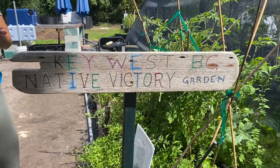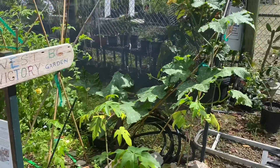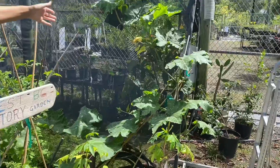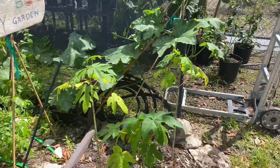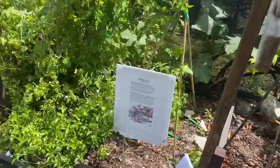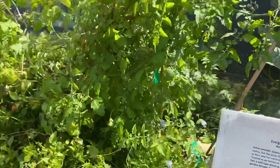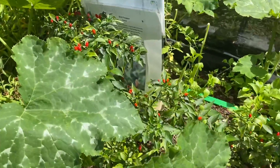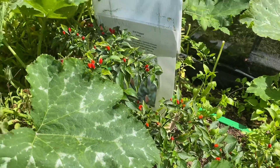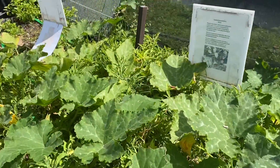Here we have been growing a couple different fruits and vegetables. For example, we have a seminal pumpkin, some papaya right here, an Everglades tomato which is what we're going to be highlighting today, bird pepper — you might have learned about this in our previous Species Spotlight — and we also have some creeping cucumber and coastal ground cherry.